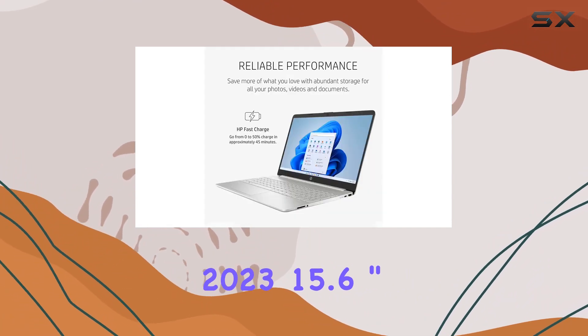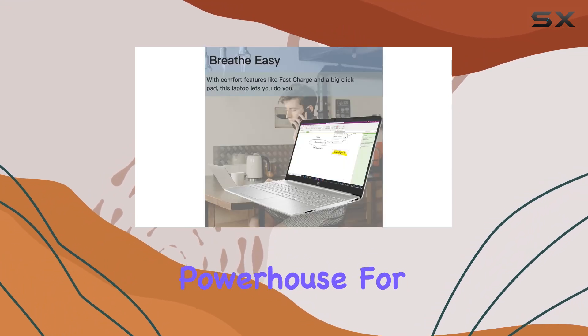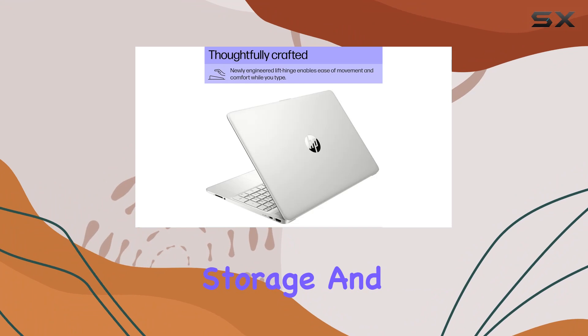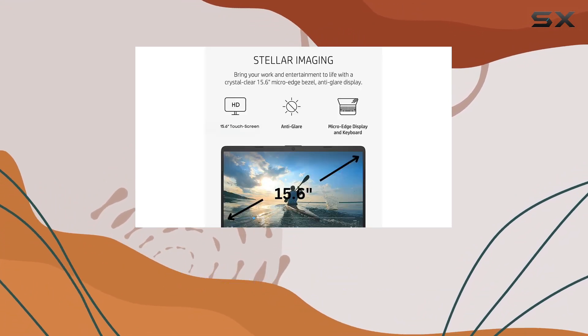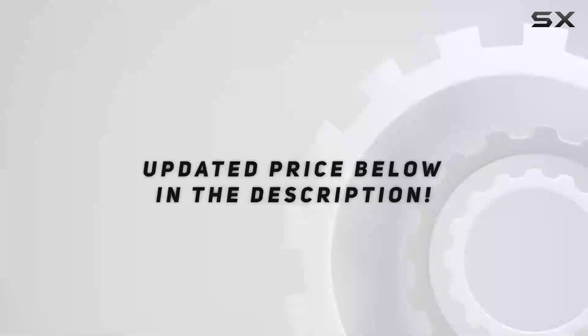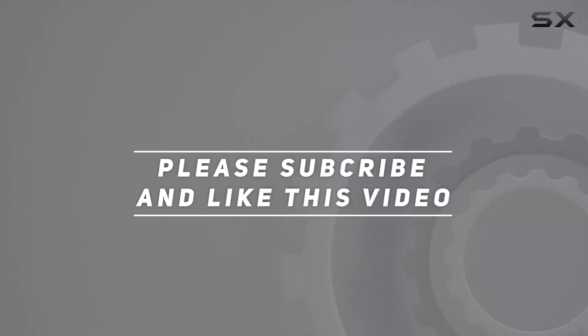To sum it up, the HP 2023 15.6 inch HD touchscreen laptop is a powerhouse for everyday use, offering a perfect balance of performance, storage, and connectivity. Whether you're a professional, student, or casual user, this laptop has the potential to be reliable. Check out the video description for the updated price, and thank you for watching this video.